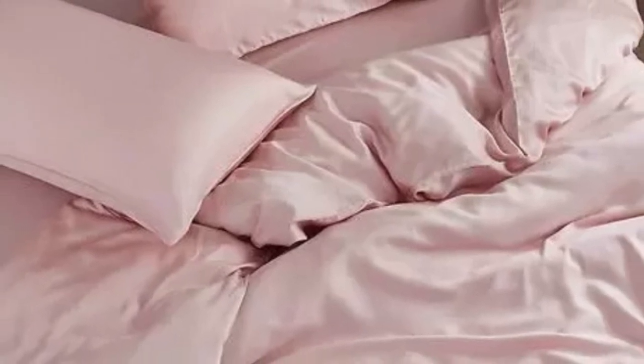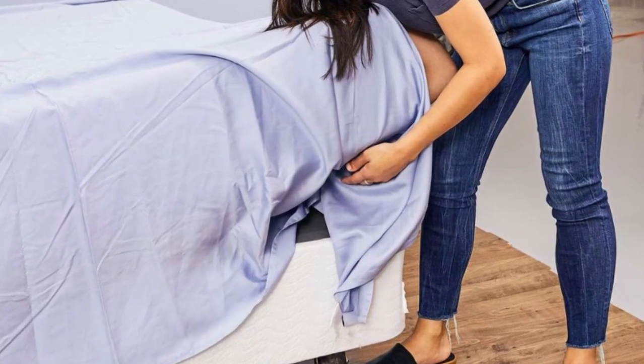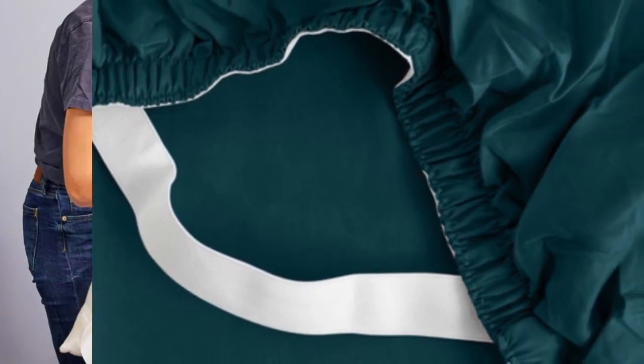Saatva also offers appealing options if you are trying to save a bit of extra money. Forgoing the flat sheet can reduce the cost of your purchase by as much as $70. You can also choose from six different colors, ranging from neutrals to light pink and blue. This set is also easy to clean — simply wash on a gentle cycle in cold water, then tumble dry on low heat. Promptly removing the items from your dryer can minimize some of the wrinkling that commonly occurs with Tencel bedding. Saatva offers free shipping on all orders of $65 or more, and permits returns and exchanges within 30 days of delivery, provided each item is in good condition.